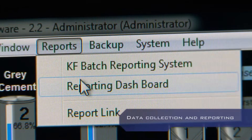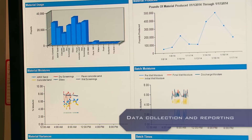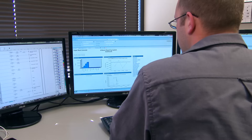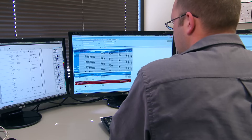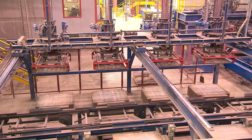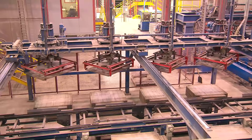Data collection offers comprehensive batch history recording, and the ability to generate web-based data reports for quality assurance, inventory control, and production management. Our software easily integrates with your existing system.